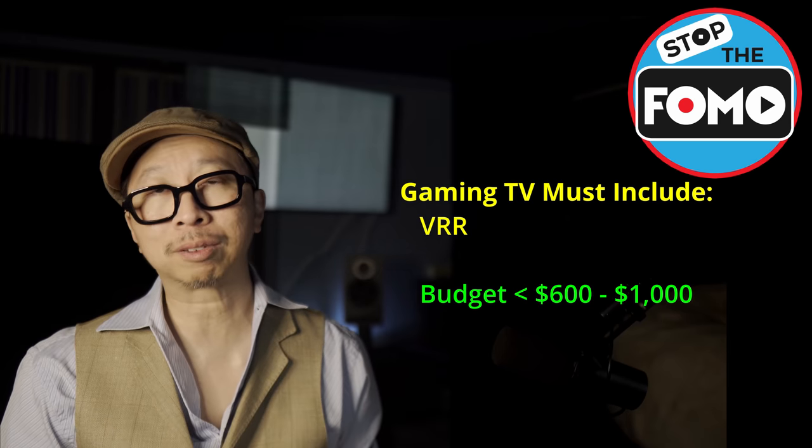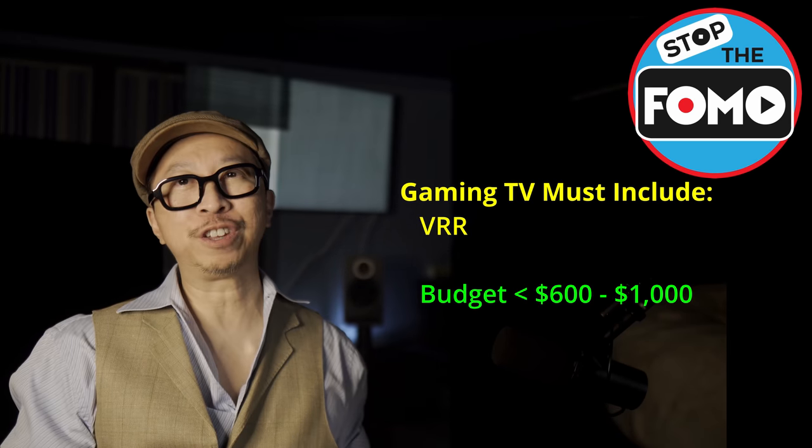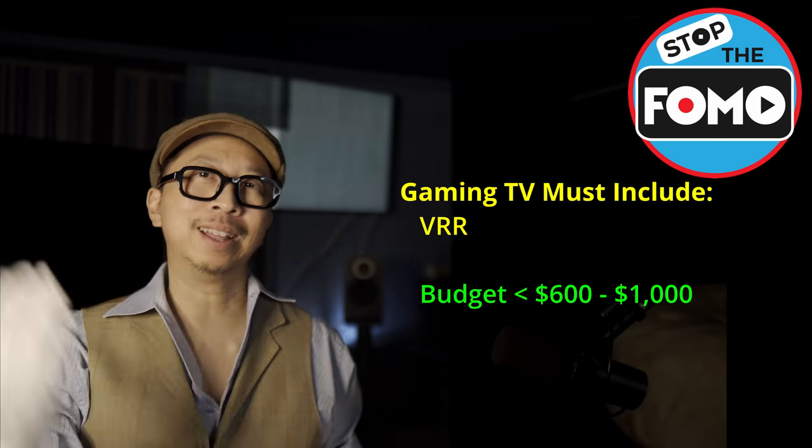Gaming is all about specs. We start with the best gaming features. Let's get to it.